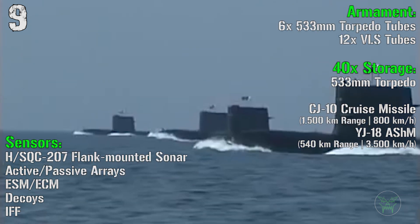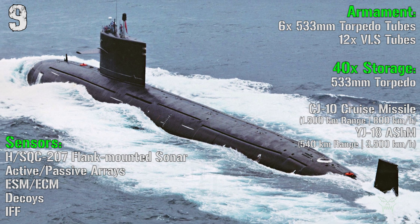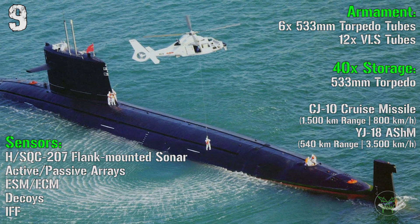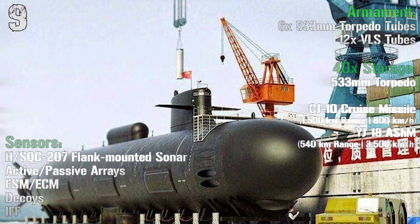For the armament we have 6 533mm torpedo tubes and 12 vertical launch system tubes, with a mix of 40 torpedoes, CJ-10 cruise missiles, or YJ-18 anti-ship missiles.